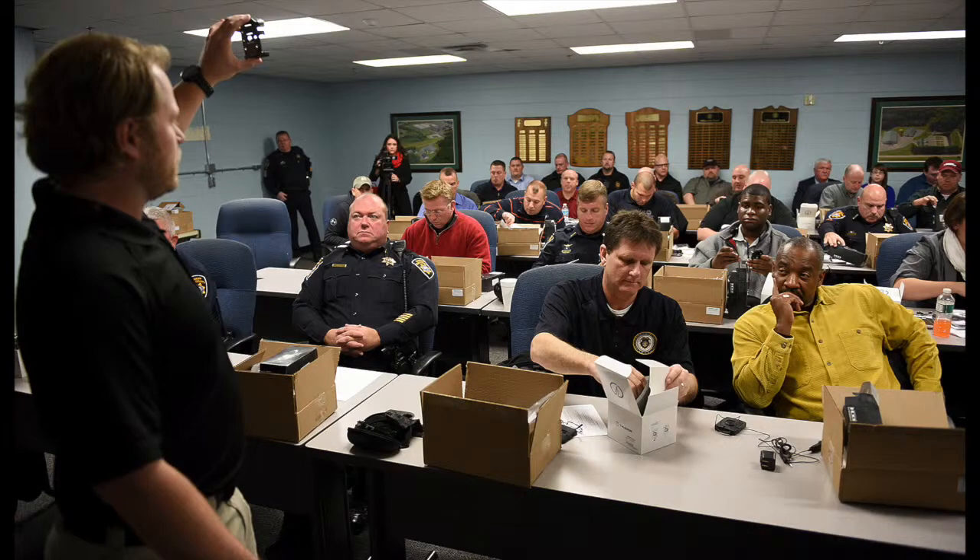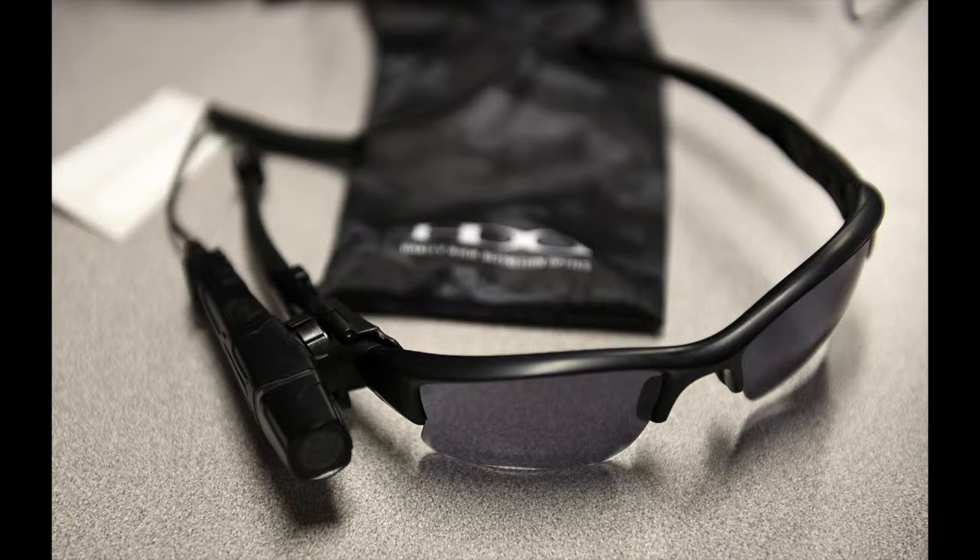The two areas that the officers will be allowed to wear the cameras are the glasses clip and the collar clip. We think that shows the best perspective from the view of the officers. If it's on the glasses and they turn their head, you're going to see exactly what they're seeing — the same thing from the collar camera.